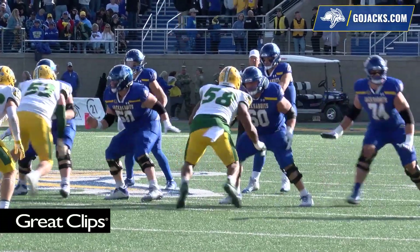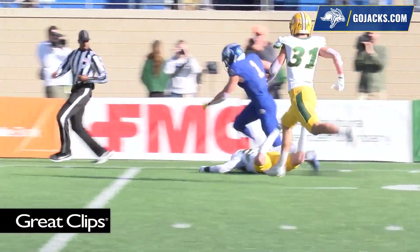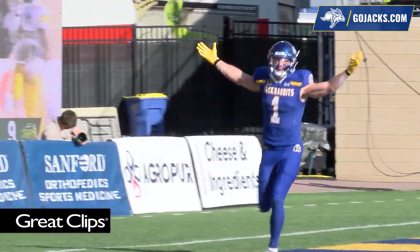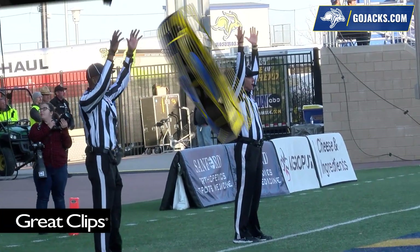Bison with four men at the line of scrimmage — that's all that come. Grinowski will throw it down the right numbers. The catch is made in stride by Jaden Yonke, and he's good. Touchdown, Jackrabbits. Olivier's snap is good, Bell the placement, and Dussman's kick is right down the middle.